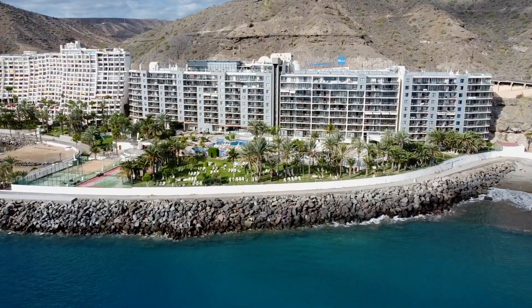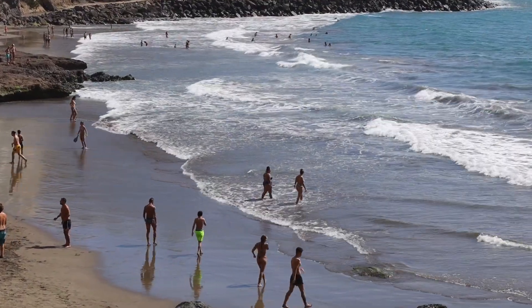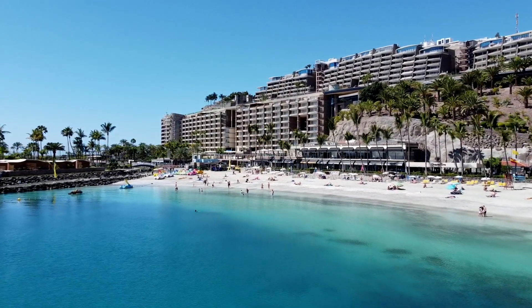The hotel has 189 rooms. Everybody is facing the sea. This is the best located hotel in Gran Canaria, due to its very, very close connection to two very nice beaches — it's only one minute walk from the hotel, right outside.